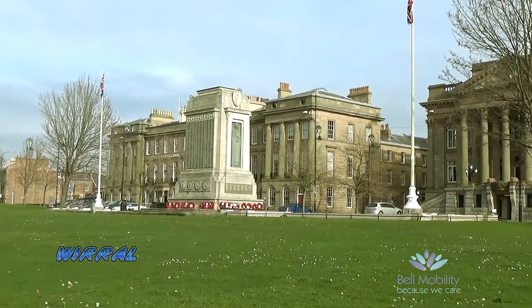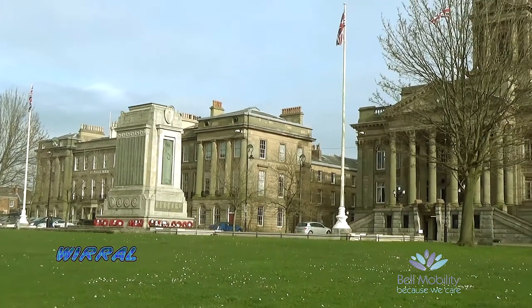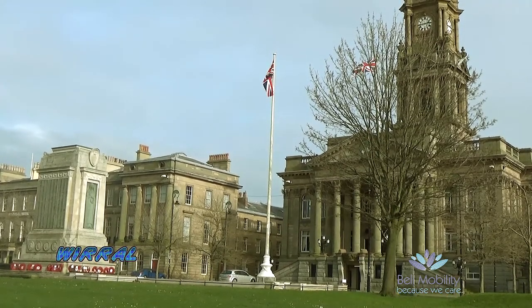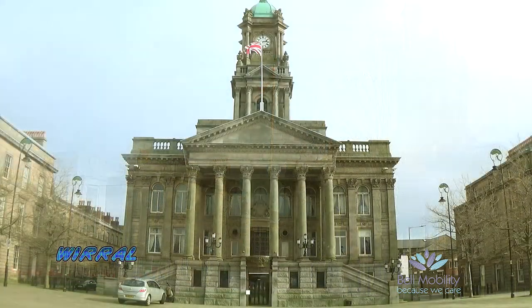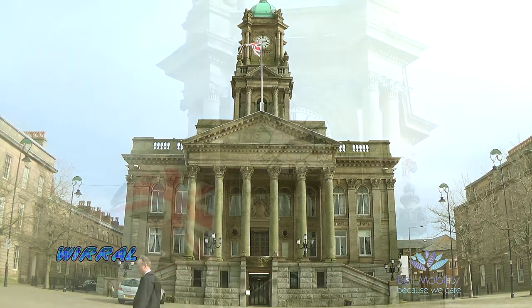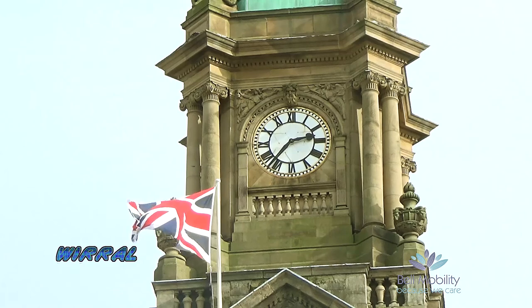Birkenhead Town Hall, opened in 1887, was designed by local architect Charles Ellison. It's built of granite and stone from the local quarry at Staunton. The upper part of the clock tower was rebuilt after 1901, after suffering fire damage.